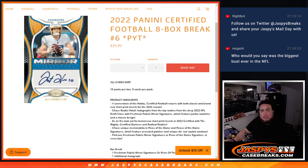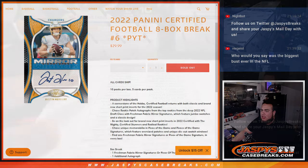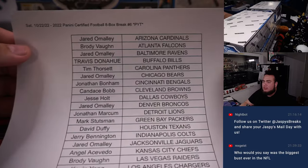What's up everybody, Jason here for JaspiesCaseBreaks.com. 2022 Canadian Certified Football. This is an 8-box break, pick team number 6. The second half of the case just sold out, all cards shipped, and here we go.